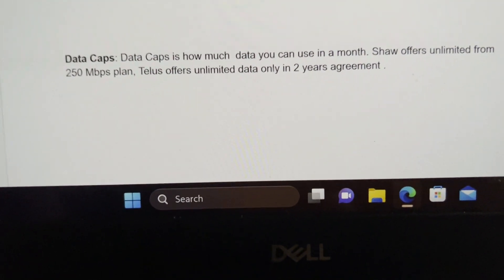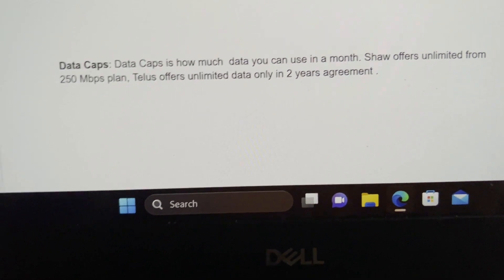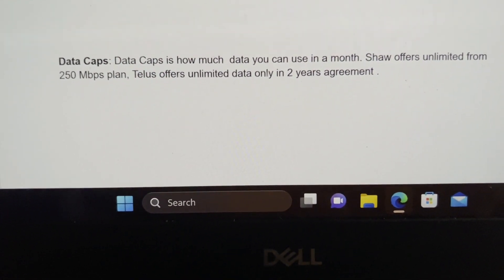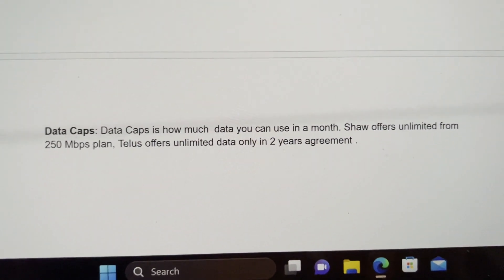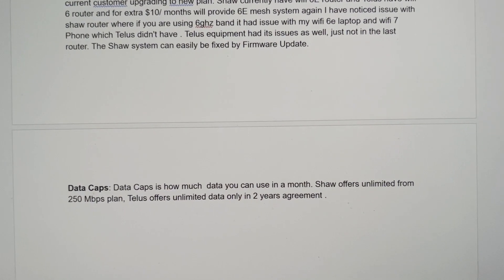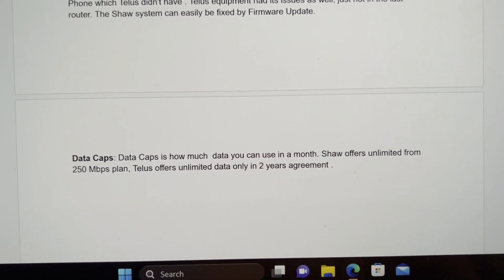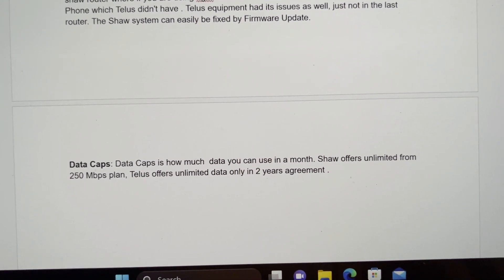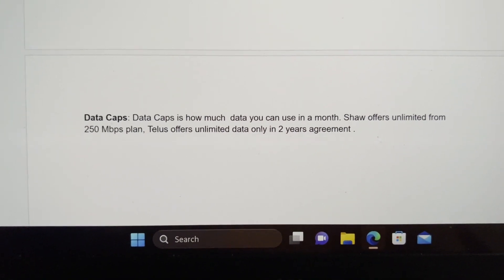Thank you everyone for watching. Overall, Telus pure fiber is the superior and more consistent choice compared to Shaw Fiber Plus, especially for upload speed, gaming latency, and peak-hour performance.